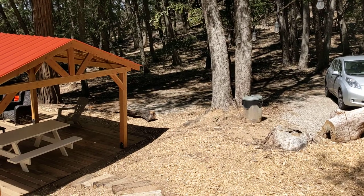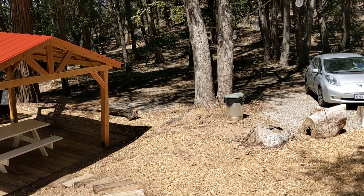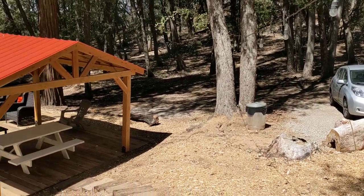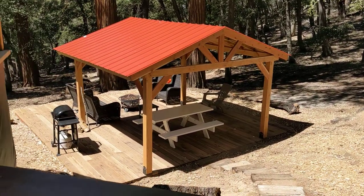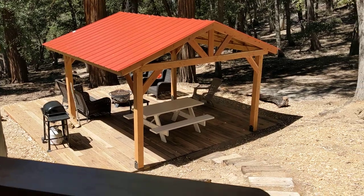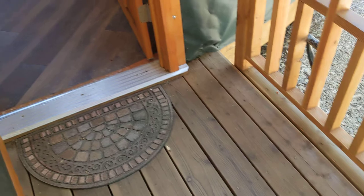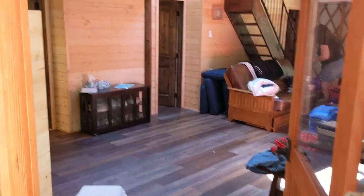Here's the entrance to our Raven's Rock yurt. There's the parking area. There's the barbecue and fire pit down there. Steps leading up to the entranceway, and we come in.